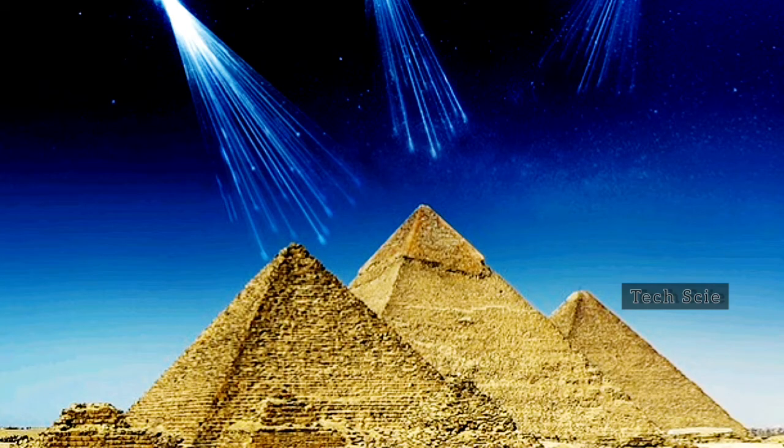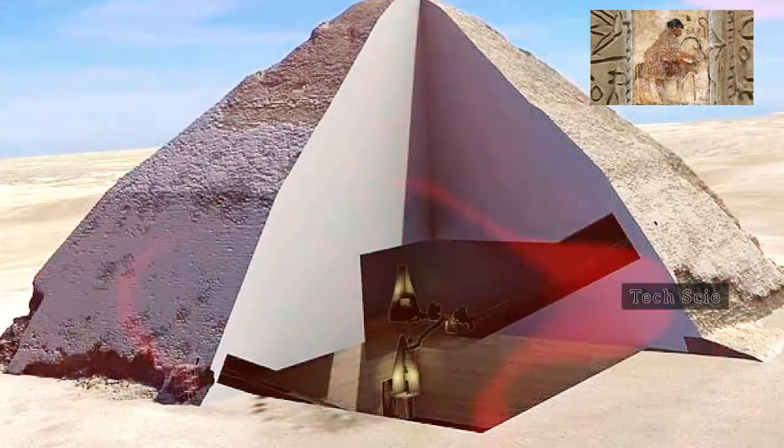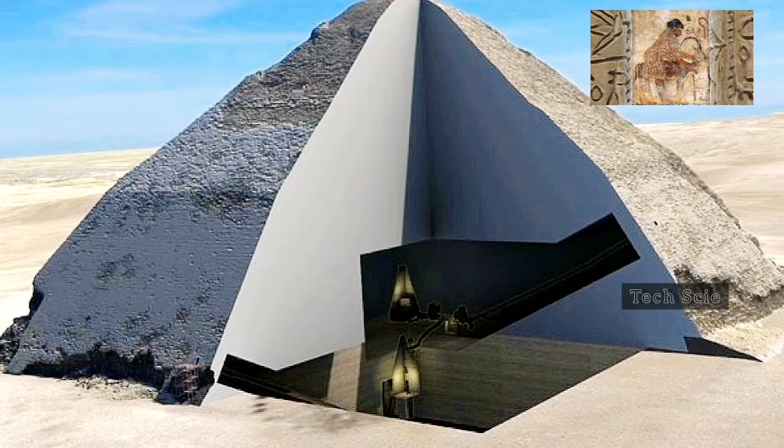How scientists are using cosmic radiation to peek inside the pyramids. Muon tomography is a non-invasive investigation technique made possible by particles traveling through space at almost the speed of light, and it's revealing secrets buried deep inside ancient pyramids and volcanoes.